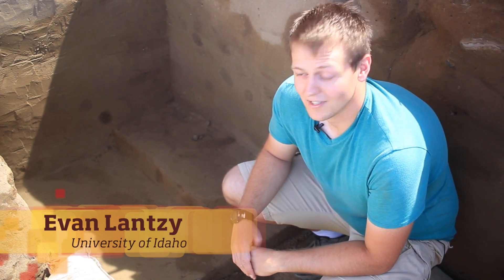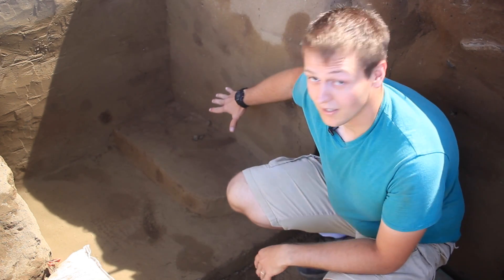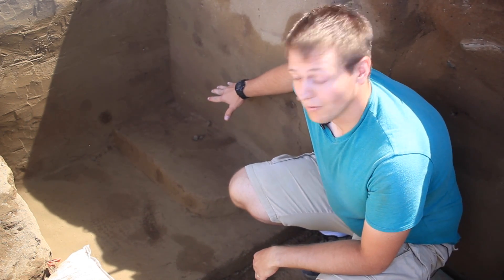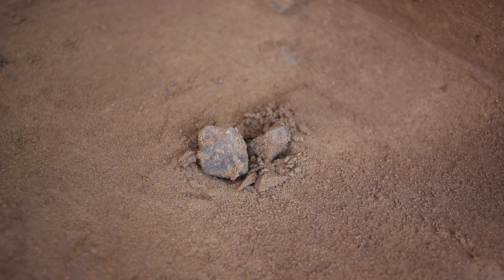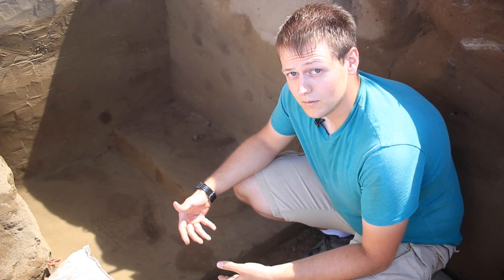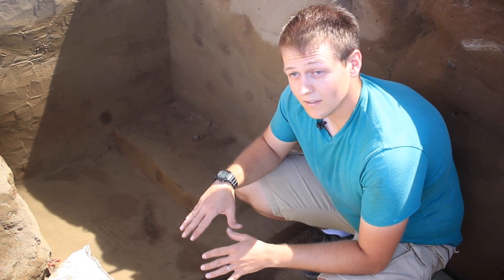We are excavating here in LU2, which is a finer sandier sediment, and we're working on level two of our feature. As you can kind of see here, we have a lot of gravel that's starting to pop up. What this is, is probably a pit that was dug down to river cobble, and then that gravel was brought up and put back into the pit once they covered it.